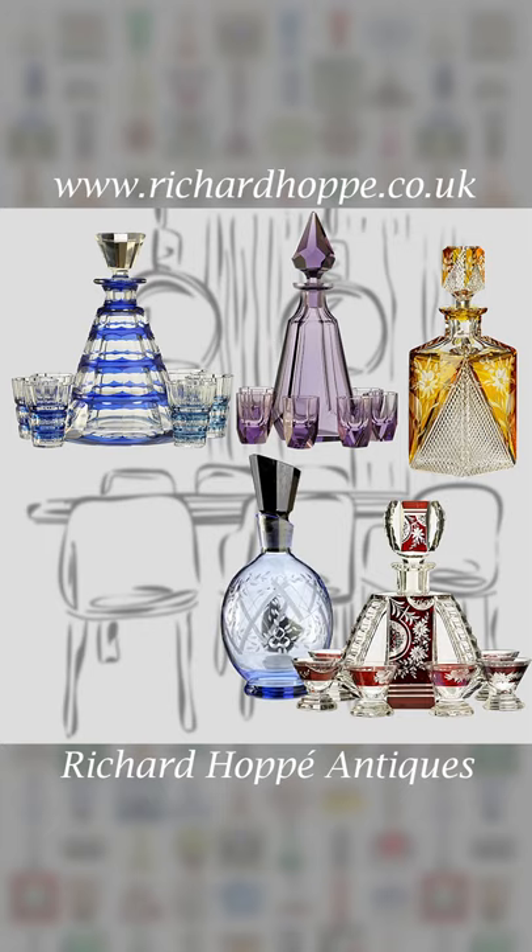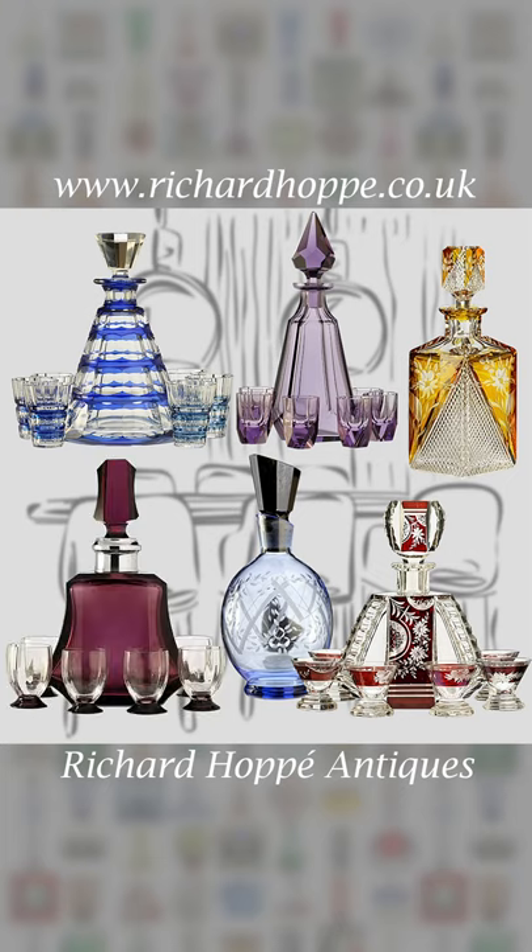Add flair to your entertaining. Enjoy using every day. Here's to looking good. Cheers!